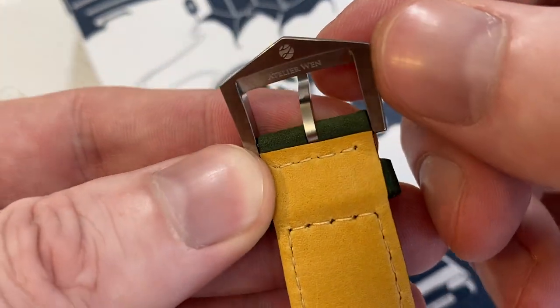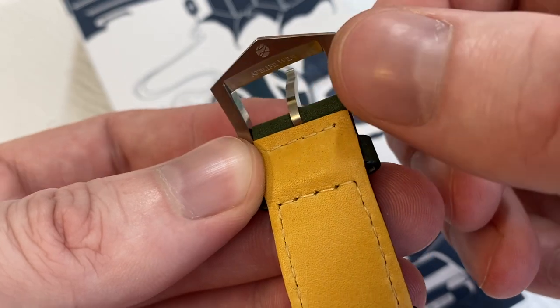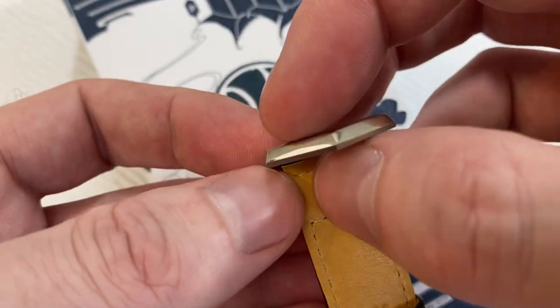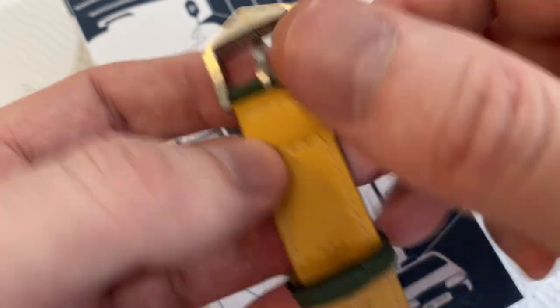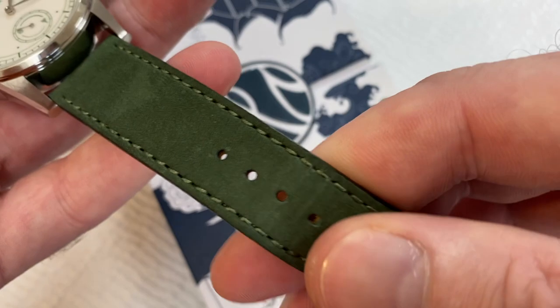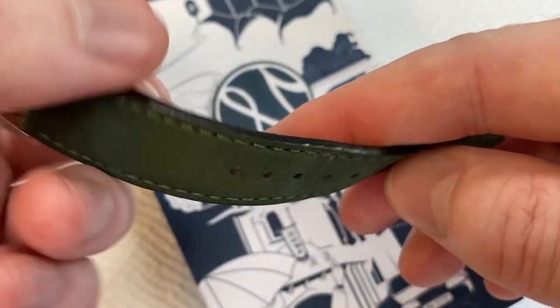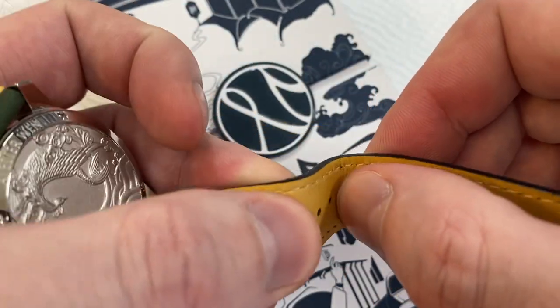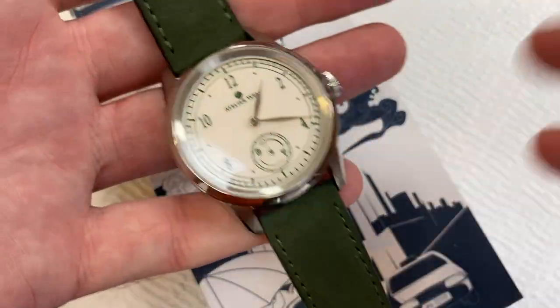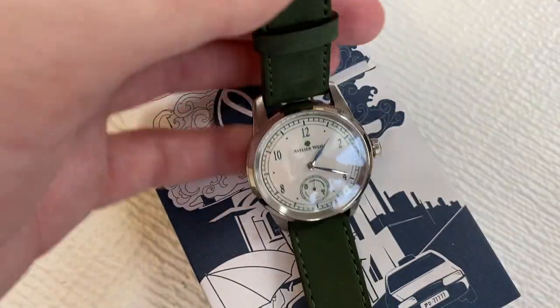The strap is fairly comfortable. It'll be interesting to see how long this nubuck leather — this suede-like material — holds up over time, particularly because the edges on the buckle are sharp. You can kind of tell the tongue's edge is sharp. A little more rounding or softer edges on the buckle would be more appropriate for this style of leather and for taking care of it as you take the watch on and off. That's something I would change about it. But I do like the straps, I really do.